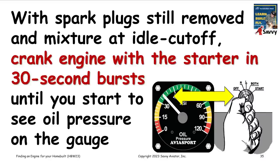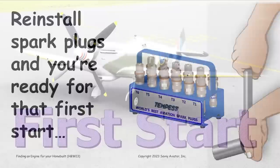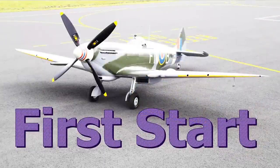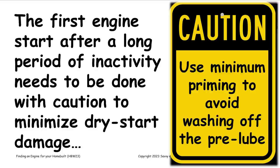Once you're finished with pre-lubrication, install the spark plugs and you're ready for the first start. We want to be careful with this first start, remembering that the engine is only marginally lubricated. Use as little priming as you can, because you don't want to wash off the pre-lube you just carefully put on all the cylinder walls. If you over-prime the engine, the fuel is going to wash the oil off the cylinder wall. So use as little priming as you can to get that first start done.